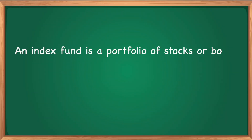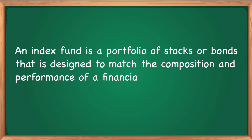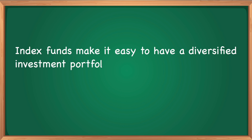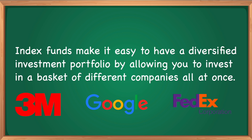An index fund is a portfolio of stocks or bonds designed to match the composition and performance of a financial market index. Index funds make it easy to have a diversified investment portfolio by allowing you to invest in a basket of different companies all at once. Since they follow a passive investment strategy, index funds can have lower management fees than actively managed mutual funds.